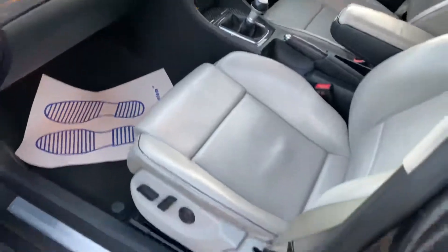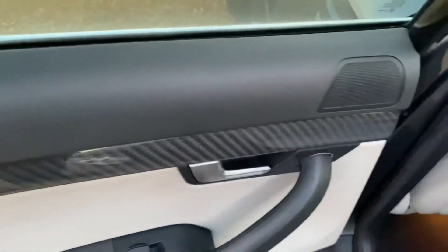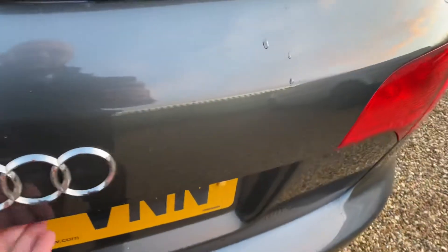Nice and clean as you can see, same with the back. It has front and rear parking sensors, and a great size boot.